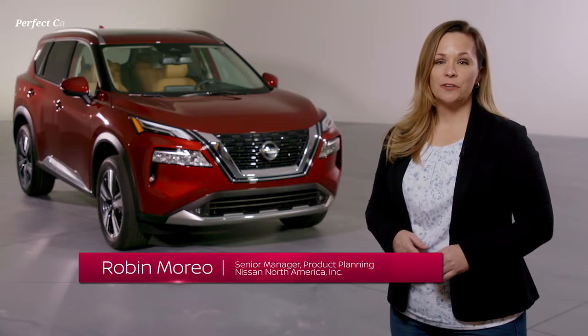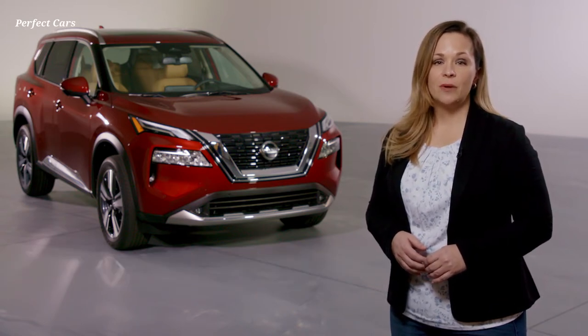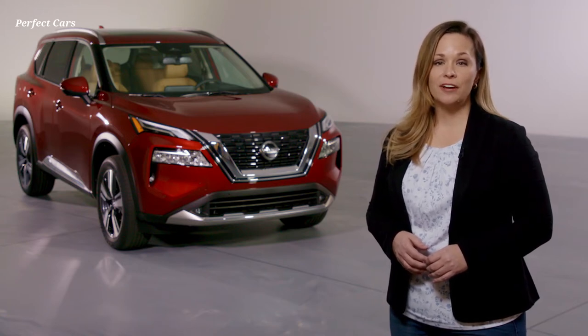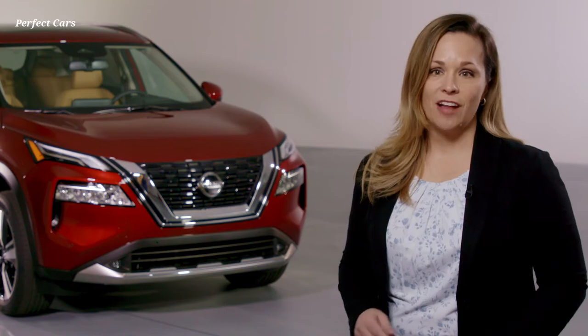Hello, I'm Robin Morio from Nissan North America. Today I want to take you through some of the safety and technology features that make the all-new 2021 Nissan Rogue such an intuitive vehicle for everyday and weekend family adventures. Let's take a closer look at how the new Rogue makes family life easier to navigate, no matter what's on the family calendar.